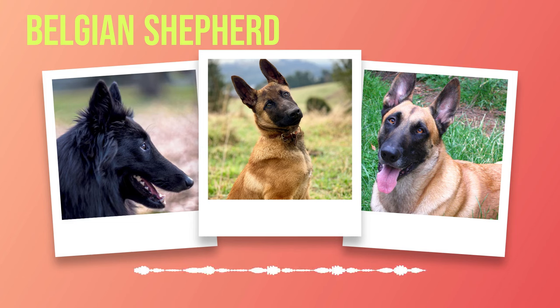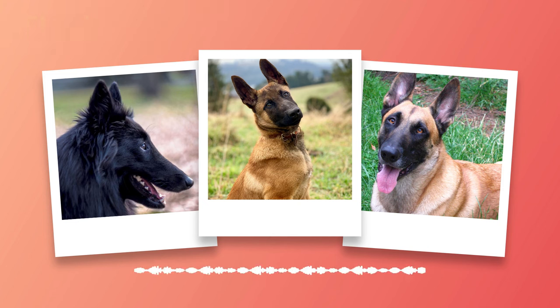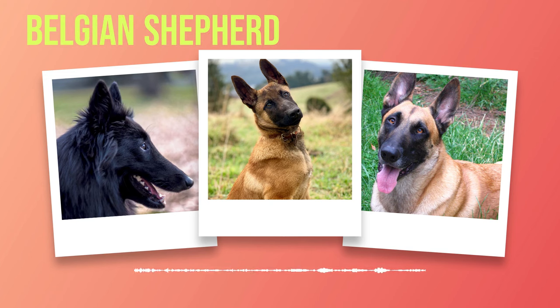A well-balanced diet is crucial for maintaining the overall health of your Belgian Shepherd. Choose high-quality dog food that meets their nutritional requirements — opt for formulas specifically designed for active breeds with appropriate protein levels to support muscle development. Monitor your dog's weight, as obesity can lead to various health issues such as joint problems or heart disease. Consult with your veterinarian regarding portion sizes and feeding schedules tailored to your dog's age, size, activity level, and any specific dietary needs.